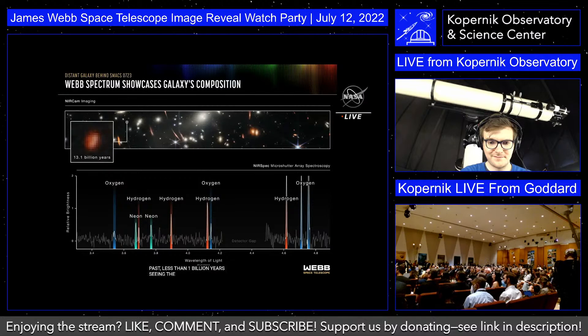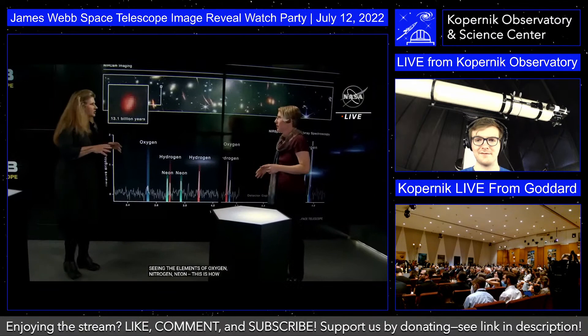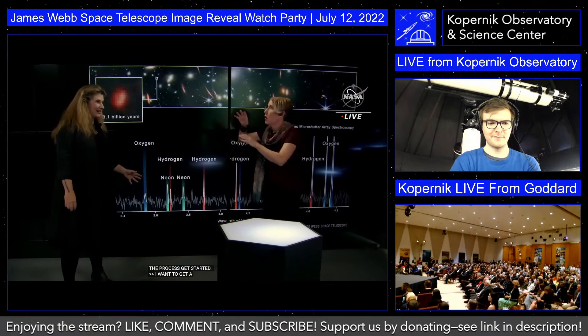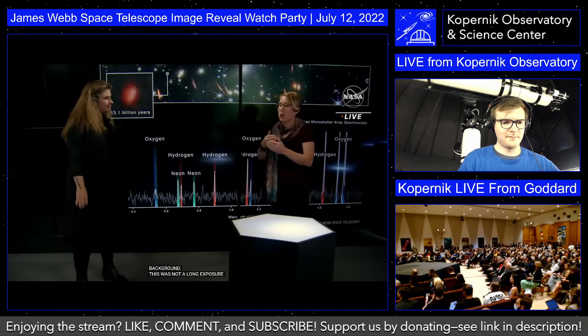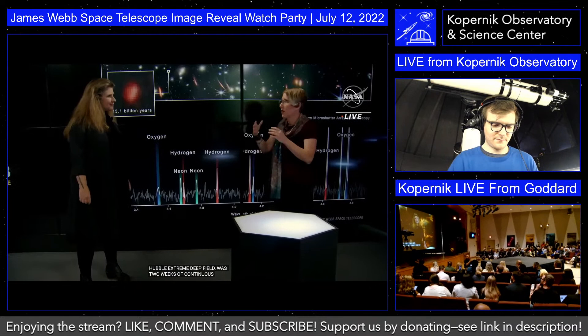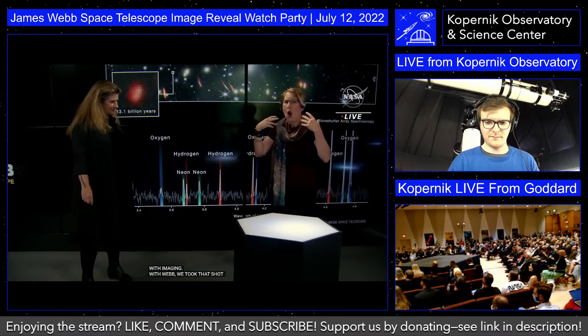This is now the farthest galaxy we have this sort of detailed information about — we know what it's made of. And this was not a long exposure for Webb. The previous record holder, the Hubble Extreme Deep Field, was two weeks of continuous work with Hubble, and it was just imaging. With Webb, we took that image before breakfast. The amazing thing about Webb is the speed at which we can churn out discoveries — everything you're going to see in this broadcast is a week's worth of data, and we're going to be doing discoveries like this every week.